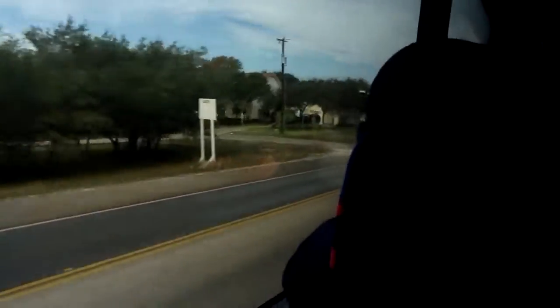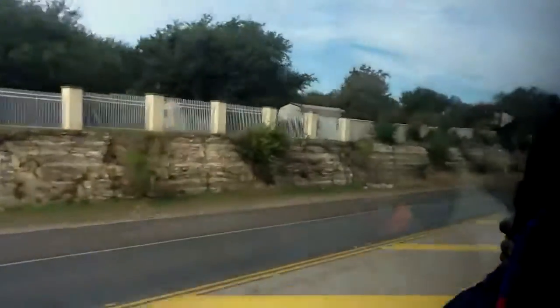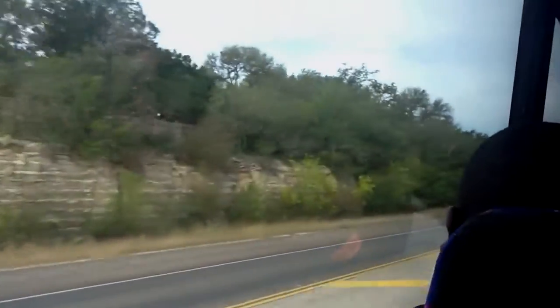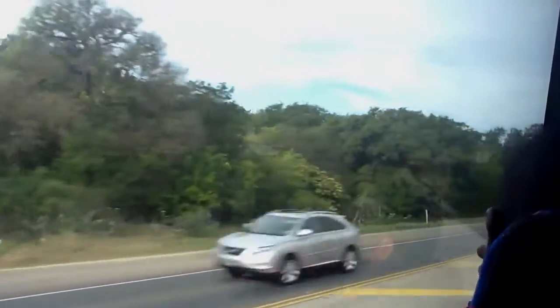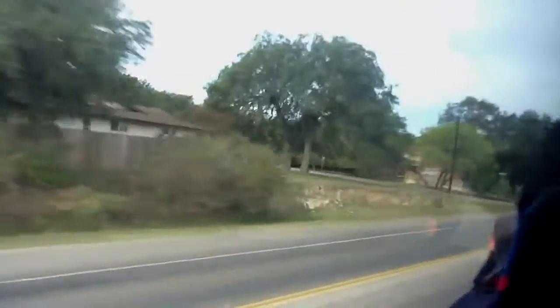Then we'll climb back up to the visitor center. We're going to give you a little shopping time for souvenirs and postcards, but I would wait until afterwards — you don't want to carry everything through the caverns. It's hard enough to drag your bodies up at that point, rather than carrying packages too.